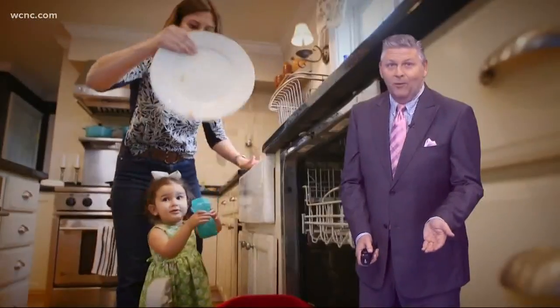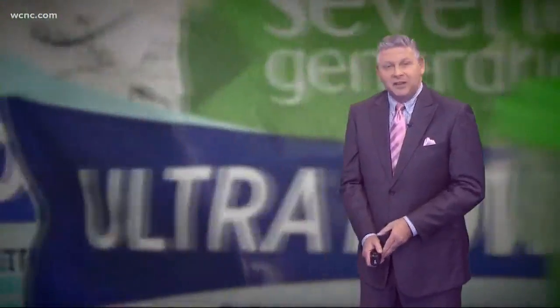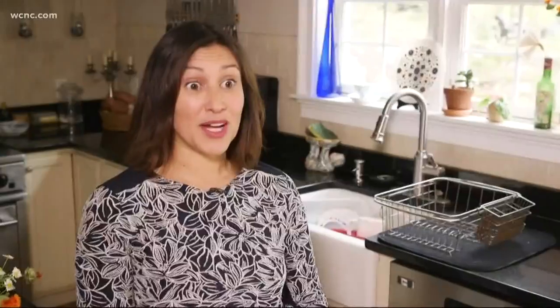Melinda Montero and her family really rack up a lot of dirty dishes, and she says she wants a dishwasher detergent that can really handle the task. "I have a big family — four girls — so I just want to be able to load the dishwasher and have everything come out crystal clean and clear and save me a lot of time, but that's usually not the case."